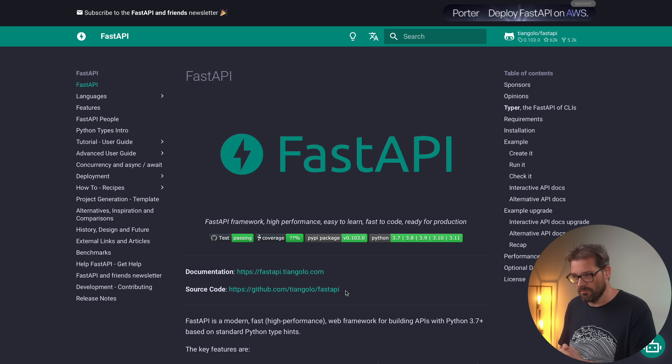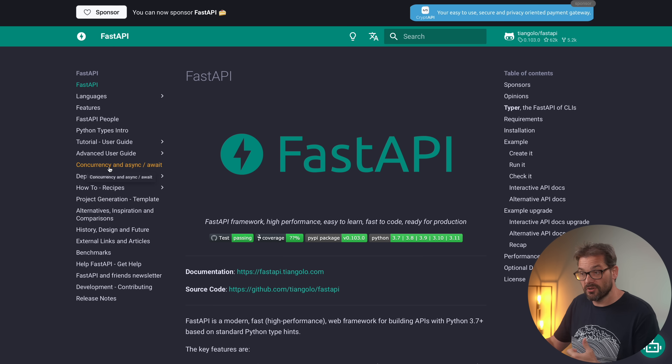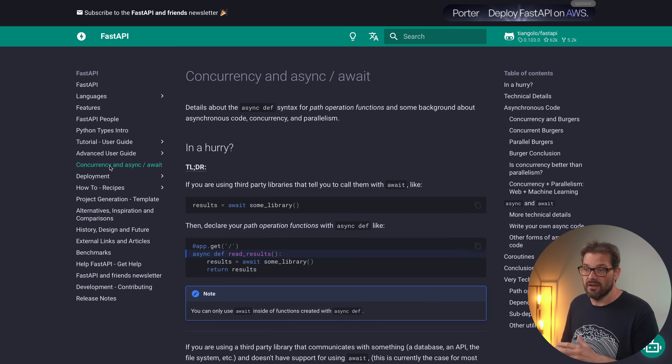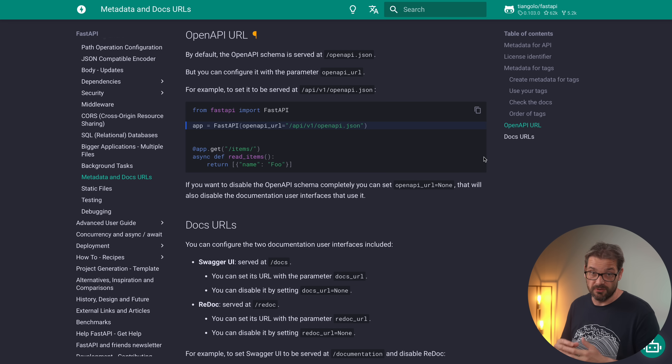FastAPI is a modern web framework for building backend APIs with Python. It's really easy to get started with — I much prefer FastAPI over Flask because it has better tooling and overall more support for modern Python features. For example, it supports concurrency and async/await out of the box. It uses type annotations to define return types for the API and for validation of input arguments. What's really cool is that it automatically serves a documentation site using either the Swagger UI or Redoc.